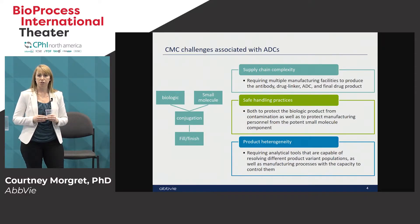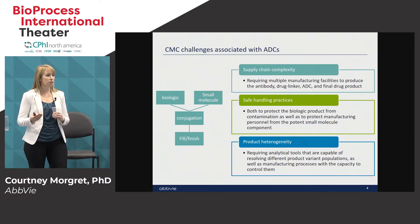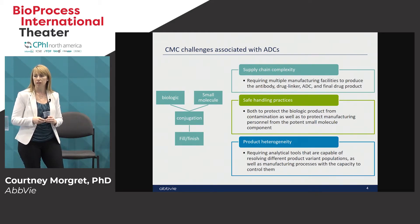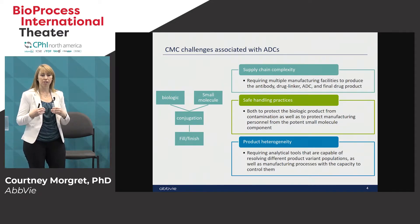Our objective is to leverage prior knowledge and tools to make the CMC program go as fast as possible. There are some manufacturing challenges associated with ADCs. Because you are taking a biologic and a small molecule and combining them, you get the benefits but also the challenges. First off there's a very complex supply chain — you have to have your biologic manufacturing, your small molecule, typically a highly potent small molecule, and then conjugation manufacturing.